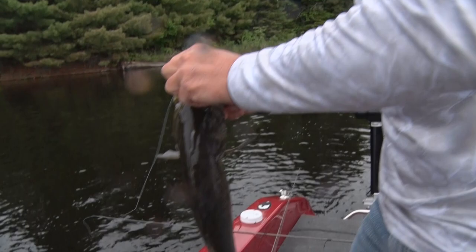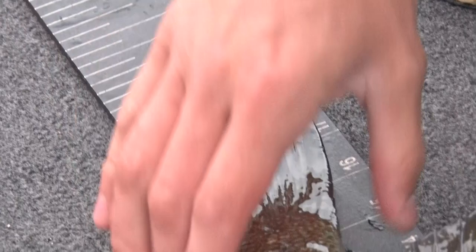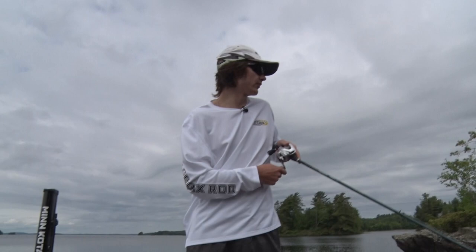14-pound, nice and heavy because we're going to be in some rocks from time to time, and that's knotted to some 832 braid. Boy did you ever stick that — I mean he was just almost 19 inches. Fat fish though, wow. Beautiful.